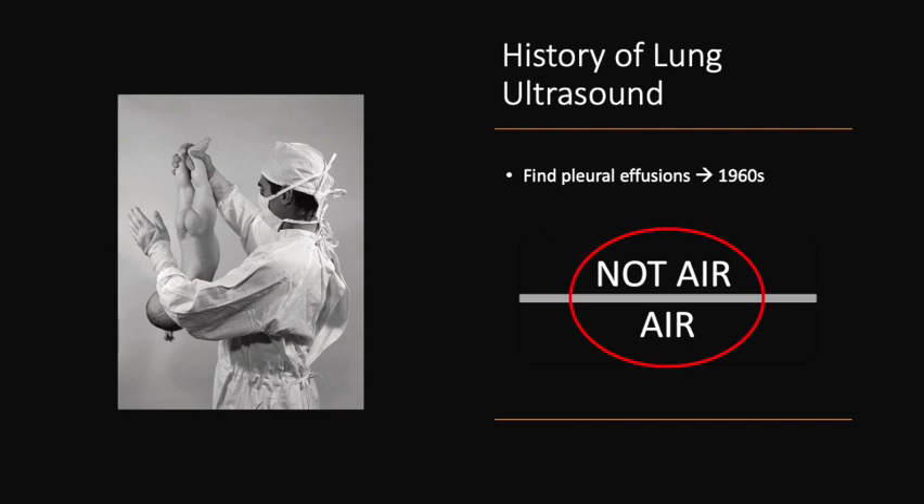At the core of this expansion was the deeper exploration of the idea that even though air disrupts visualization using ultrasound waves, there are still many helpful pieces of information gained by looking at the transition point between tissues that are not air — such as the skin, subcutaneous tissue, connective tissue, ribs, muscles, fascia, and pleura — and air, which should be present in the healthy lung parenchyma.